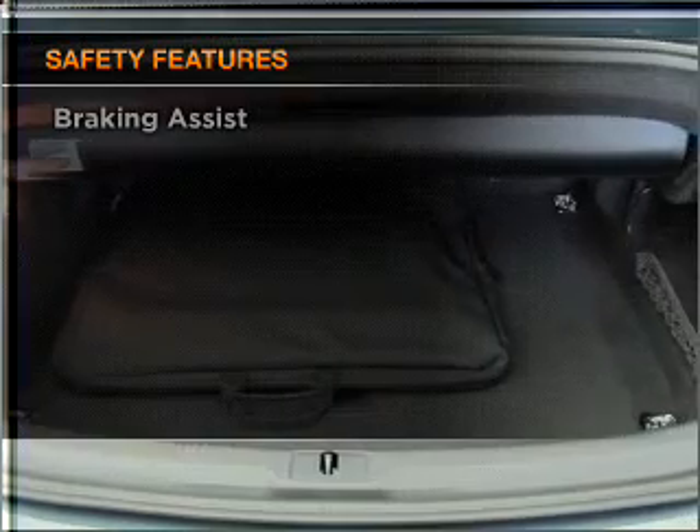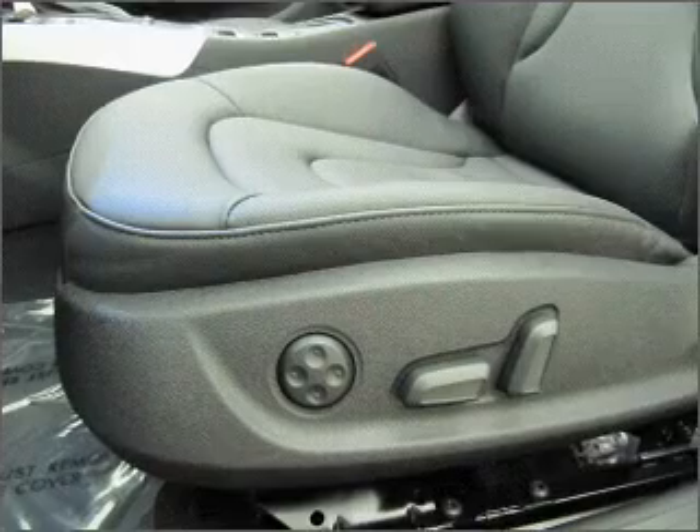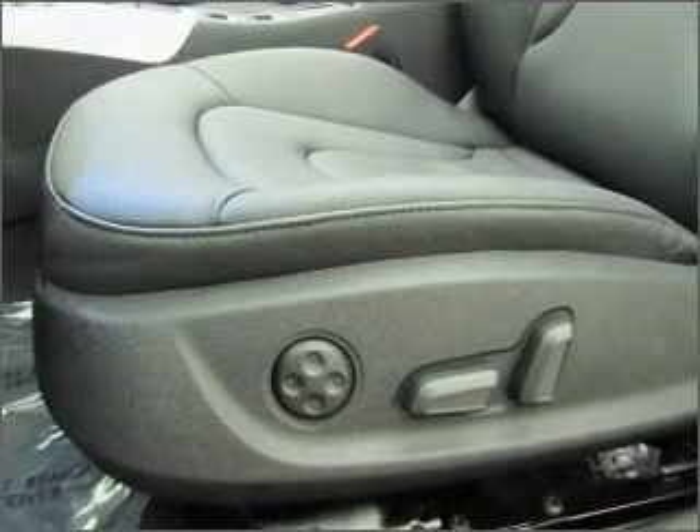And for your peace of mind, the following safety equipment is included: front ventilated disc brakes, passenger airbag, side airbag, stability control, and daytime running lights.